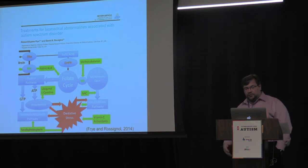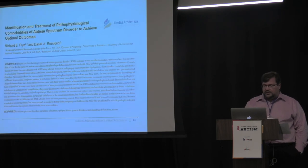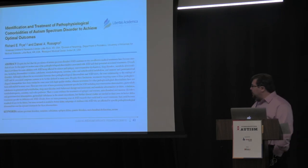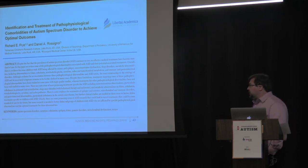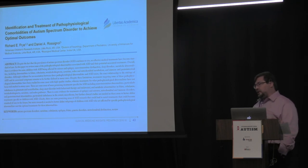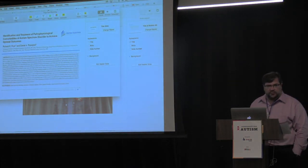In conclusion, I'll point to some papers for further reading. A paper Dr. Oskaral and I wrote in 2014 covers how many of these metabolic cycles are connected and the treatments you can use to intervene. We also published a paper two years ago reviewing all the medical comorbidities associated with autism, what scientific evidence exists that you can treat them, and what those treatments are. Thank you for your attention.